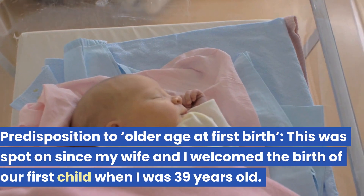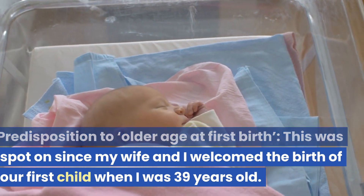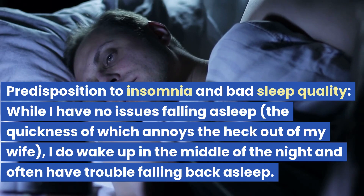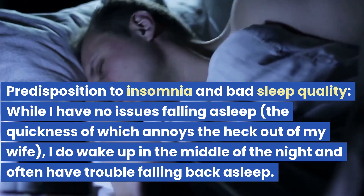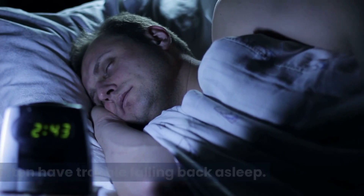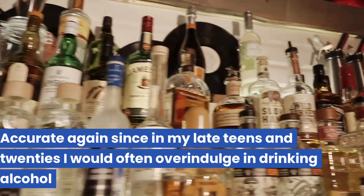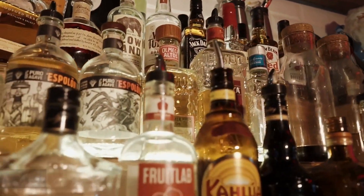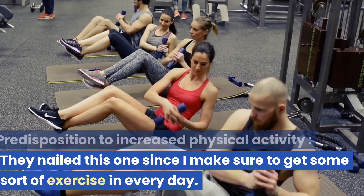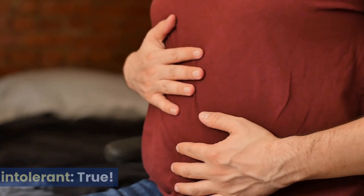Here's what they got right. First: predisposition to older age at first birth — spot-on, since my wife and I welcomed our first child when I was 39. Predisposition to insomnia and bad sleep quality — while I have no issues falling asleep, I do wake up in the middle of the night and often have trouble falling back asleep. Predisposition to heavy alcohol consumption — accurate, since in my late teens and 20s I would often overindulge. Predisposition to increased physical activity — nailed it, since I make sure to get some exercise every day. The results also showed I have lactose intolerance, which is true.